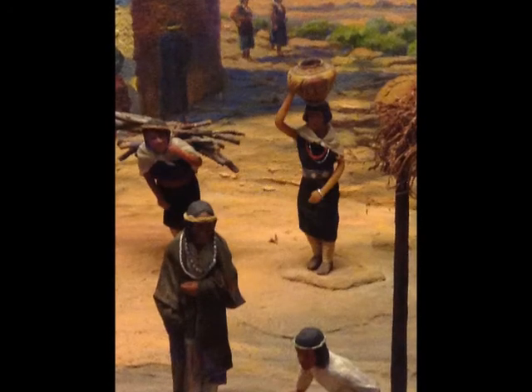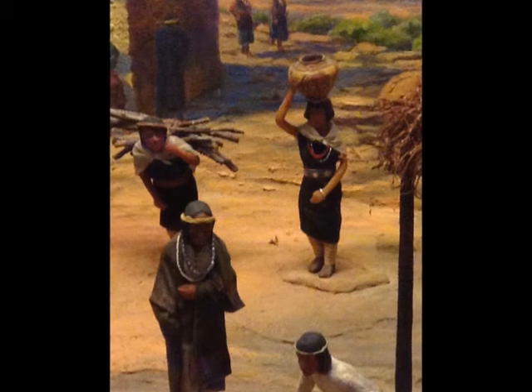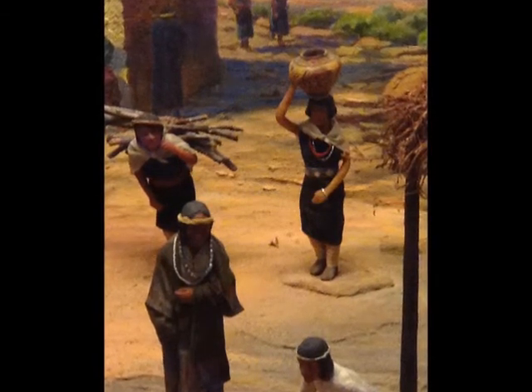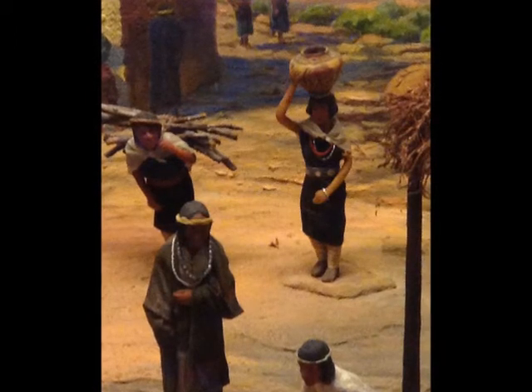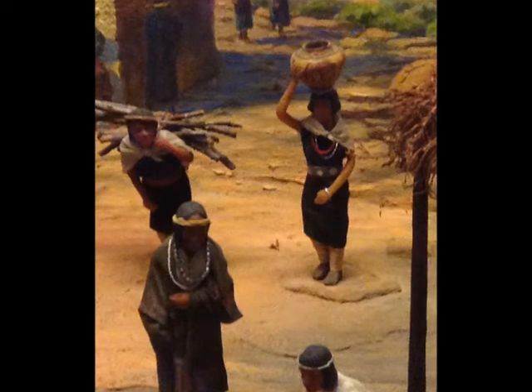A second example of how women's occupations can determine their posture would be these two women in the background of this exhibit carrying wood and water on their shoulders and heads. This could have caused more pain in their shoulders and neck regions due to overuse.